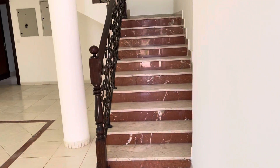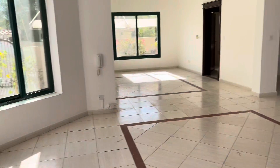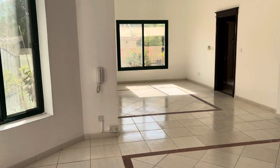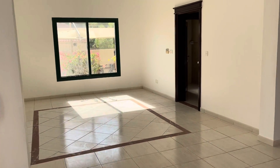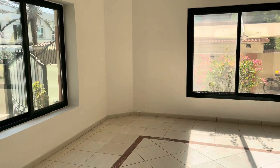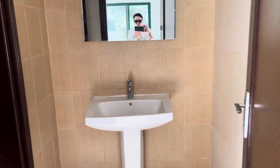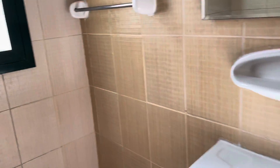So the entrance — we have nice stairs, and this is the room. The bathrooms are downstairs.